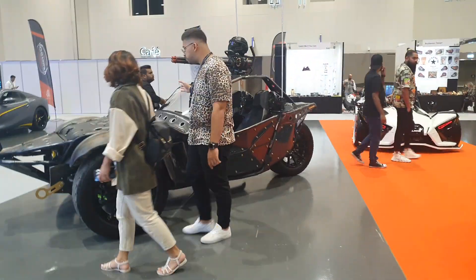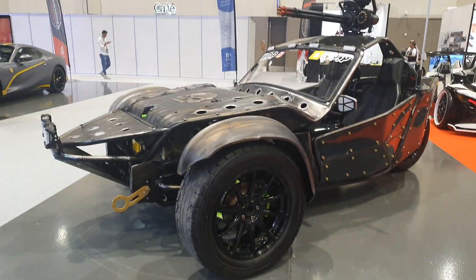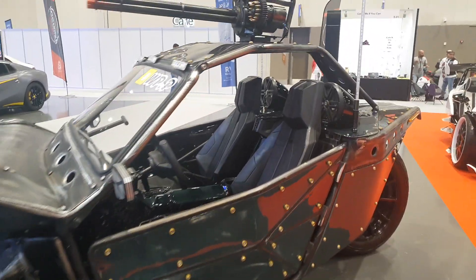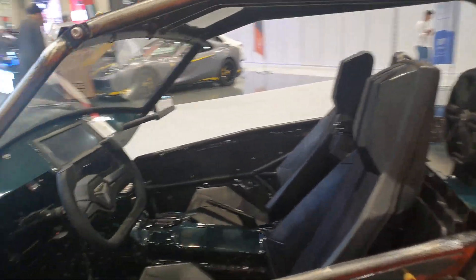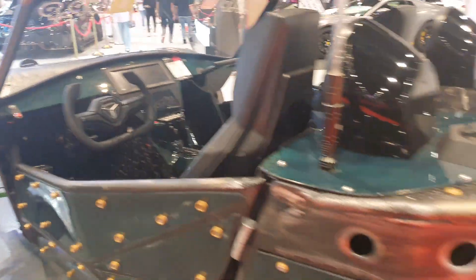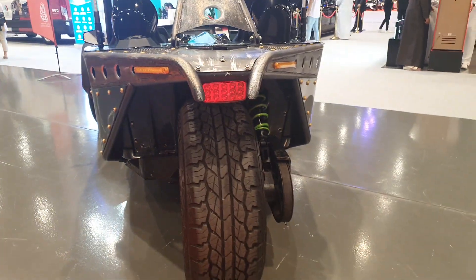This is also a Polaris Slingshot — somebody made it into a War Machine type of car and they added doors to it. The seats are the same, the steering wheel is now different, and you have an LCD screen there as well. The body style is all different with exposed bolts, so yes it is a very big departure from the standard car.